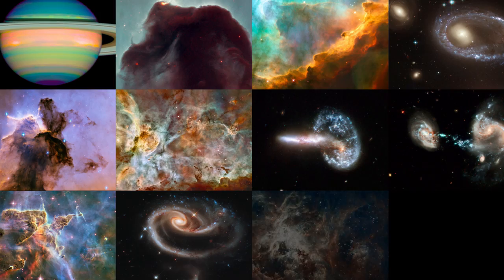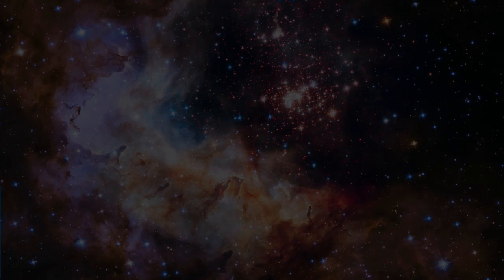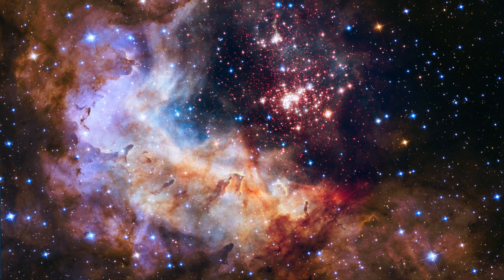This year, museums, science centres, planetariums and other science institutes across Europe have taken part in a simultaneous unveiling of the 25th anniversary image, the dazzling Westerlund II.